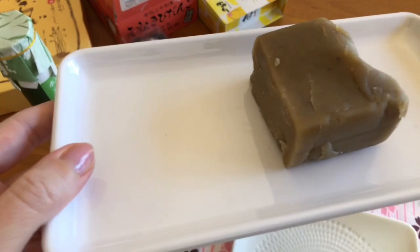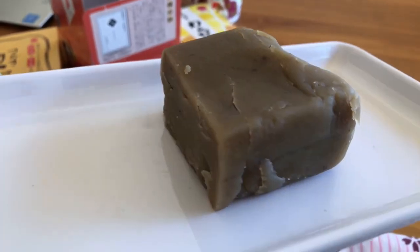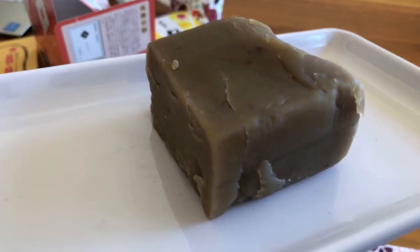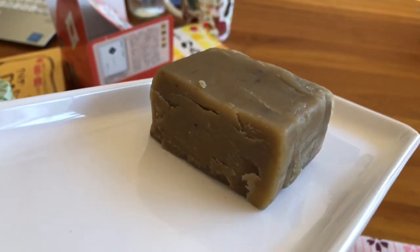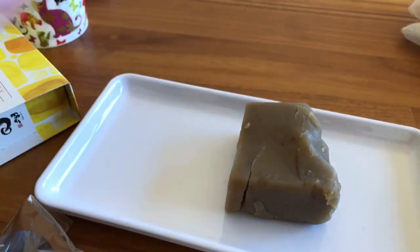And lastly we have this — some marron... chestnut paste. It's a kind of chestnut cream, like paste. It's a little bit hard, you see. So let me put this back and let's start the tasting.